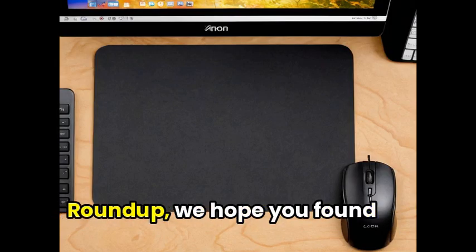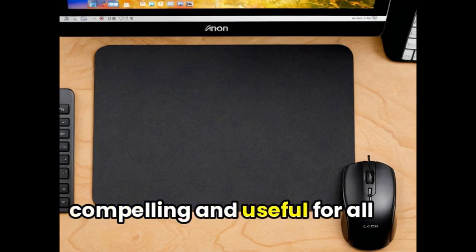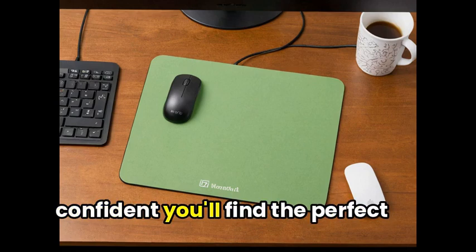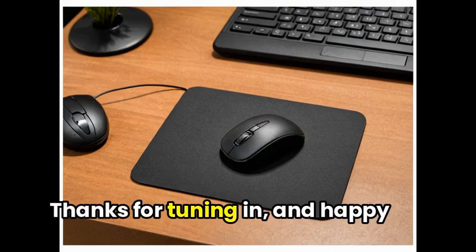As we wrap up our mouse pad roundup, we hope you found our selection of products compelling and useful for all your desk and computer needs. From stylish designs to functional features, we're confident you'll find the perfect mouse pad for your workspace. Thanks for tuning in, and happy computing!